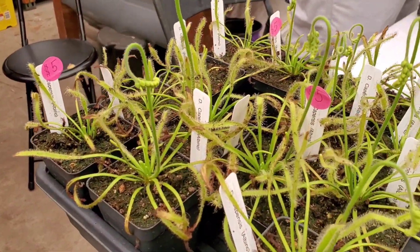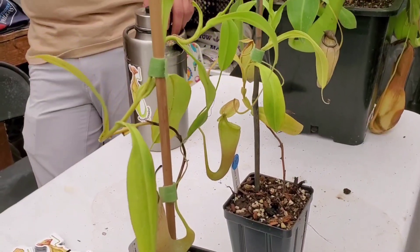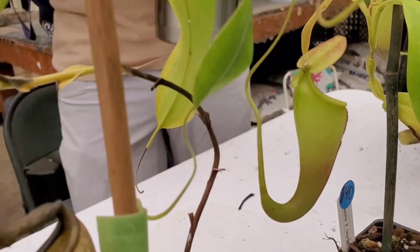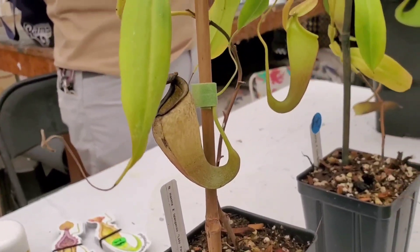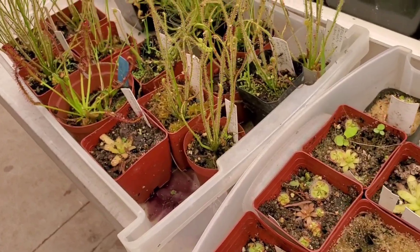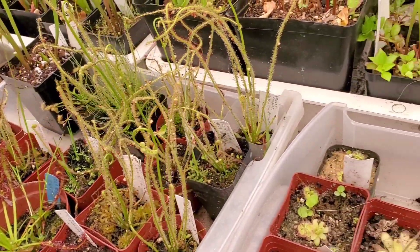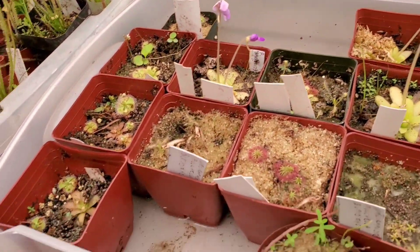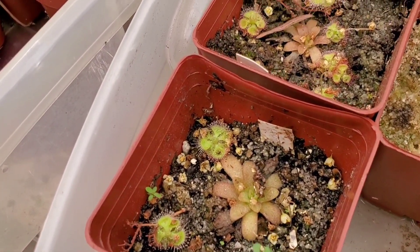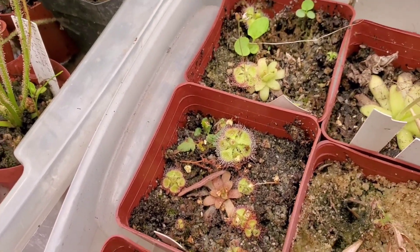These are all so cool - they're all five dollars. Check out his nepenthes - look at that right there. This vendor says most of the plants here are $10 to $20 unless otherwise marked. I like looking at these little ones right here - those droseras are so cute.